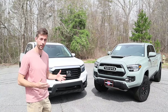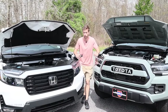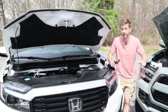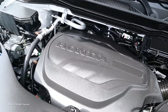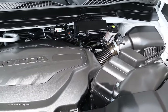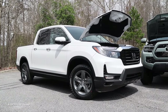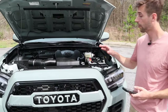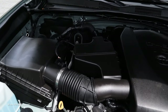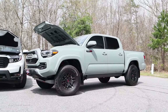Let's start off with the powerplants for both of these trucks. On the Ridgeline you get a 3.5-liter V6 paired to a nine-speed automatic transmission, putting out 280 horsepower. Over on the Tacoma, this also has a 3.5-liter V6 paired to either a six-speed automatic or six-speed manual.